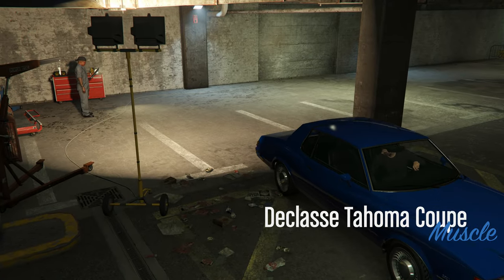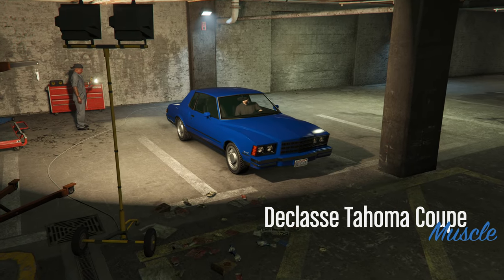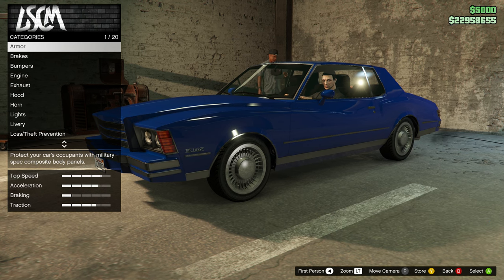This is a muscle class vehicle and it will be 1.5 million dollars when it is released.